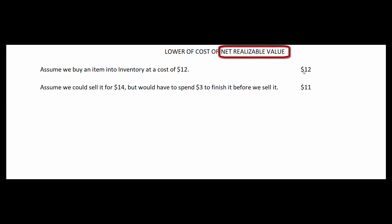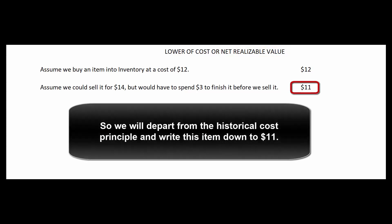What is the lower of cost or net realizable value? Our cost is $12, and net realizable value is $11, so the lower is net realizable value. We're going to depart from the historical cost principle — that assets go on our books at their historical cost and stay there — and write this inventory down.